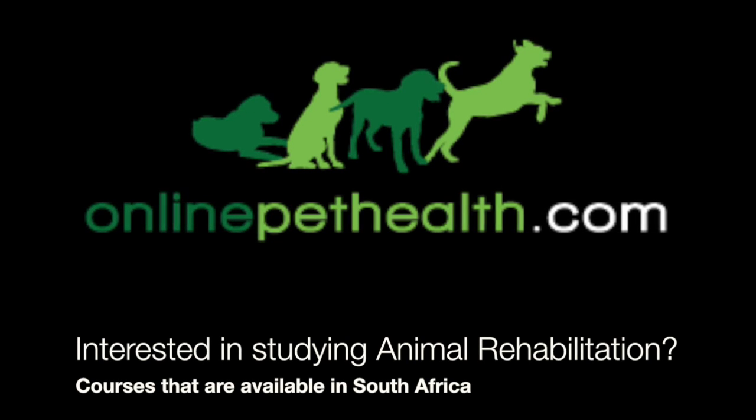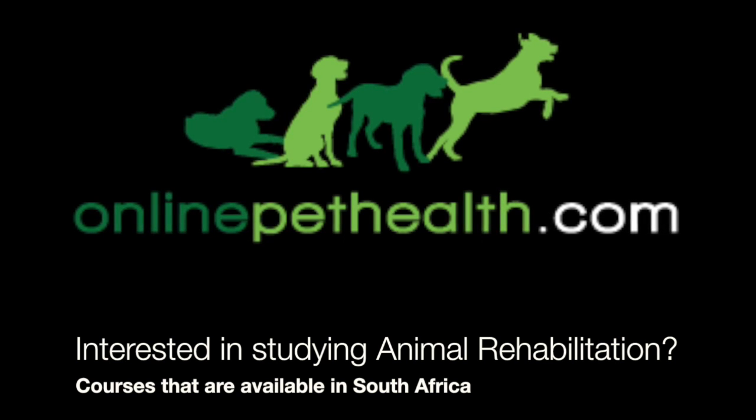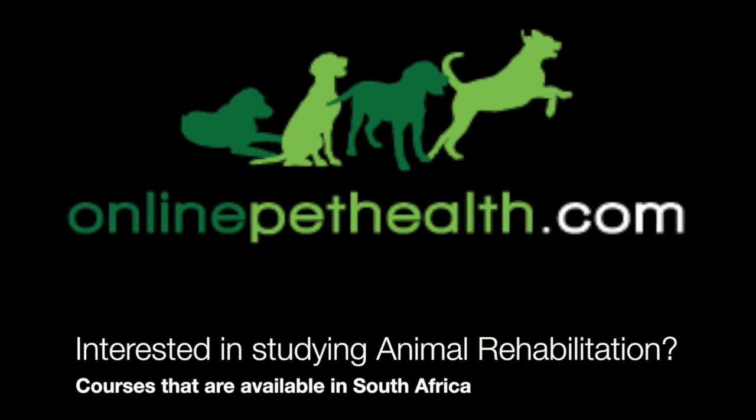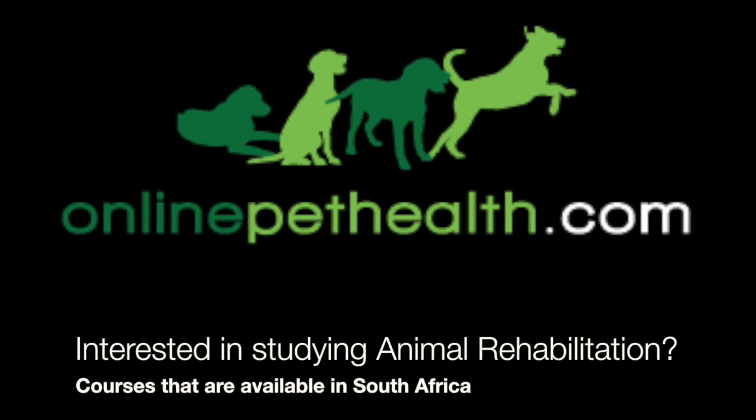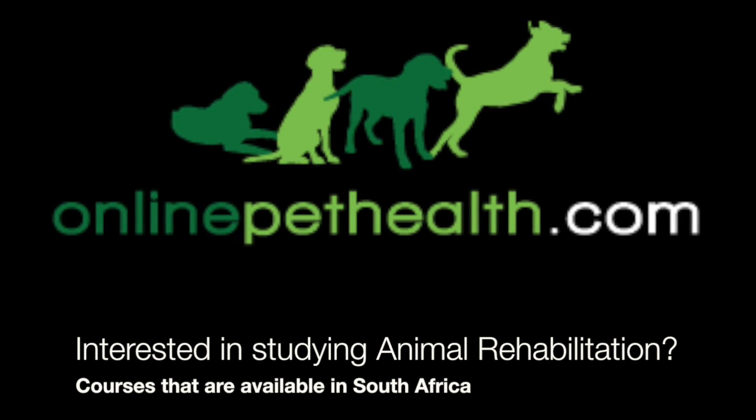Are you interested in studying animal rehabilitation? I'm Megan Kelly from Online Pet Health, and I met up with Sister Dawn Jones, who is a lecturer as well as a coordinator of the courses that are available in South Africa. Let's see what she has to say.